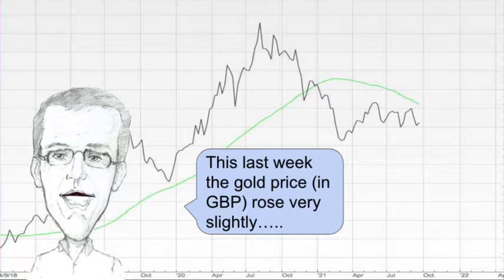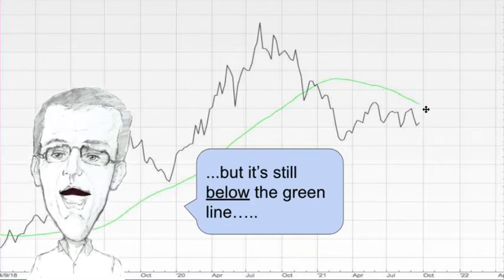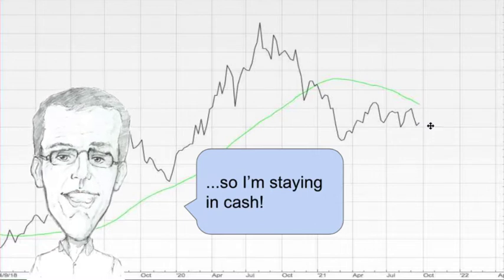Now let's have a look at gold. This last week the price of gold in British pounds rose very slightly, but it's still below the green line so I'm staying in cash.